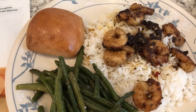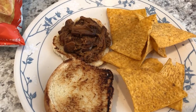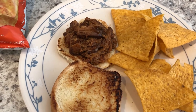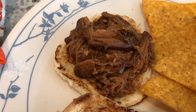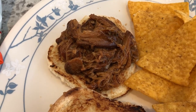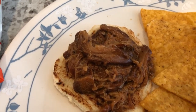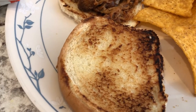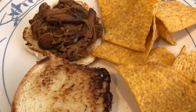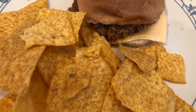Hey guys, here is another meal from our freezer. I made this pulled barbecue chicken with boneless skinless chicken thighs a while ago — we didn't eat it all so I threw it in the freezer. We are having the pulled barbecue chicken served on toasted hamburger buns with some chips from the pantry. This is my plate, and Howard's plate is the same thing.